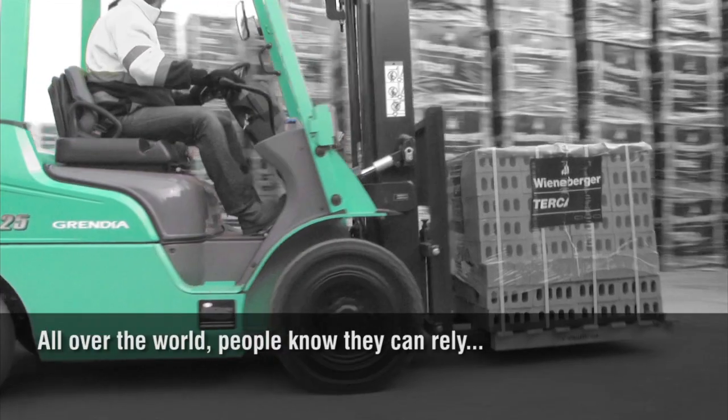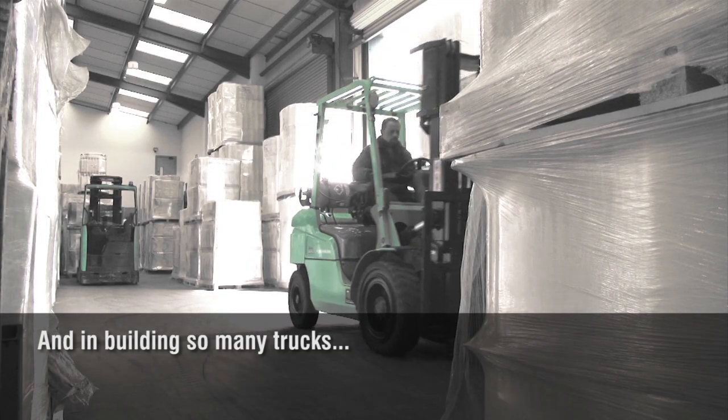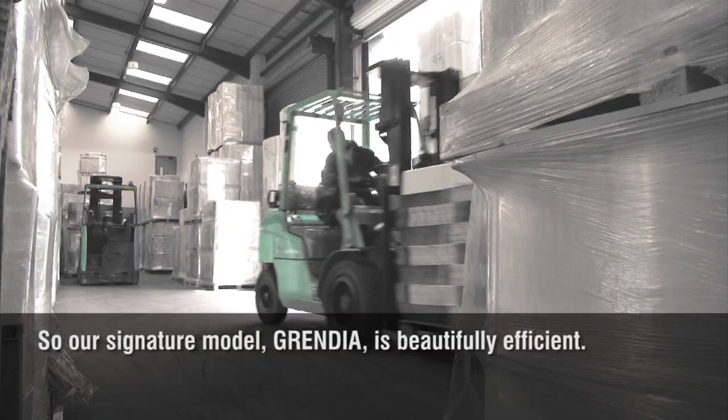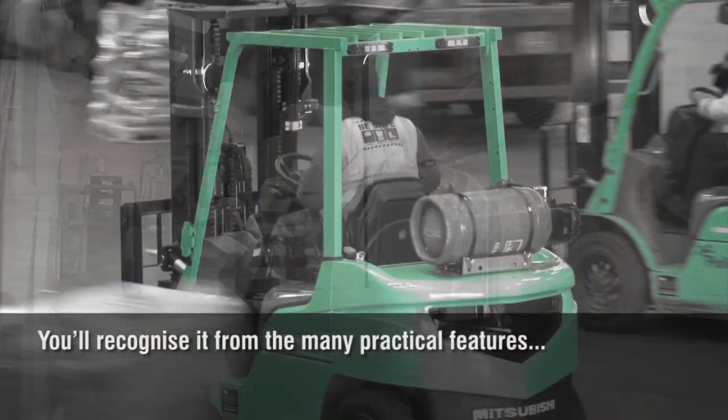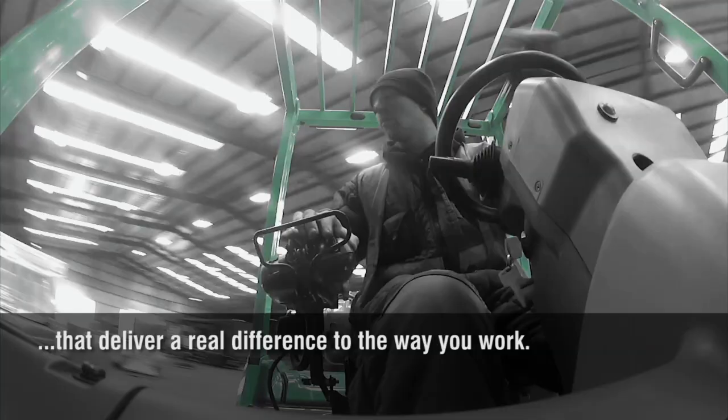All over the world, people know they can rely on Mitsubishi forklift trucks. And in building so many trucks, we've learned a lot. So our signature model, Grendia, is beautifully efficient. You'll recognize it from the many practical features that deliver a real difference to the way you work.